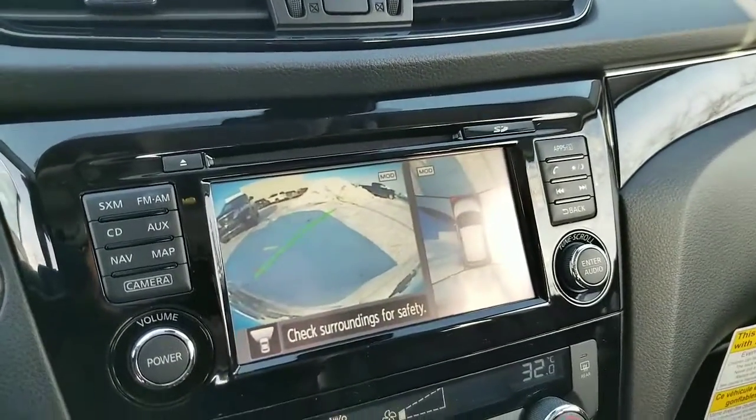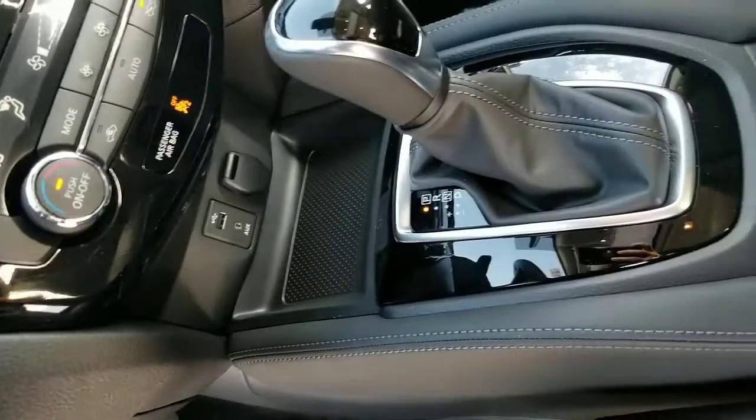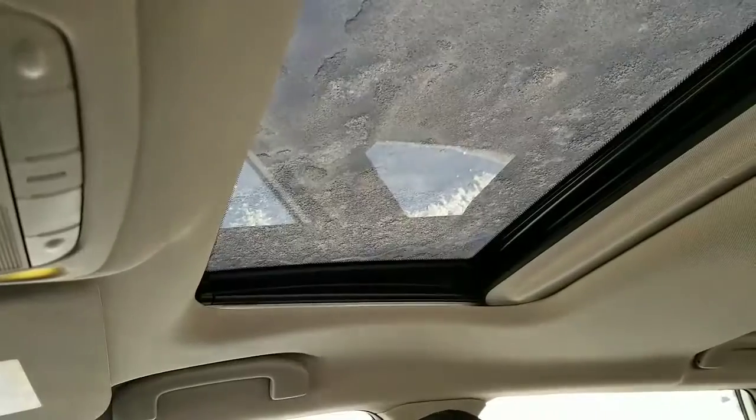Navigation, XM radio, 360 camera, dual temperature control, USB aux, front seats are heated, remote starter, and sunroof.